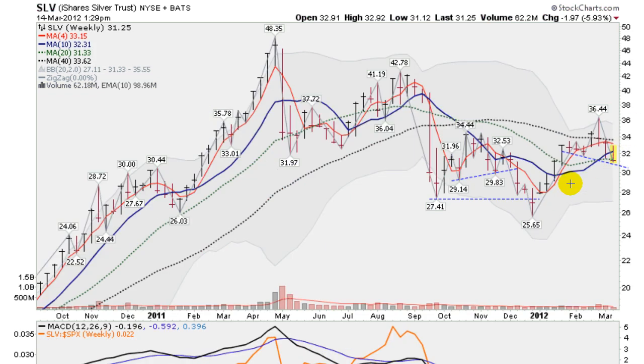Looking here at a weekly chart of the SLV, we are down about 6% on the SLV, and you can see us sitting right here on this green dotted line, which is the 20-week moving average. We are, of course, down below the 40-week, this black dotted line, and below this blue solid line, which is the 10-week moving average. I drew a trend line here along the lows, so we may have some support down here from the weekly traders — maybe get a bounce off that at about the $31 level. Right now sitting at 31.25 in a downtrend on a weekly chart.